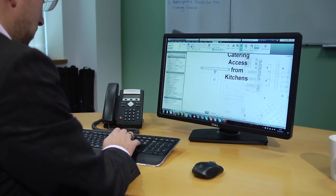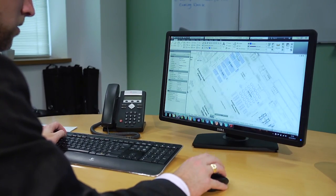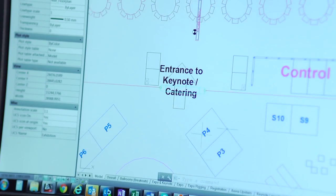We work predominantly in a 2D space, so AutoCAD LT really works very well for us in that format. LT sits as the hub for some of the largest events that we do, and the ability to talk to venues whose base plans sit in AutoCAD is absolutely perfect for us.